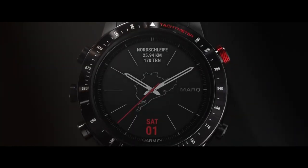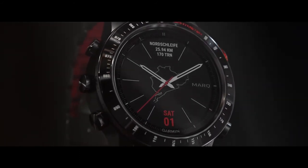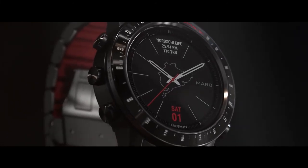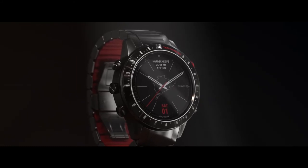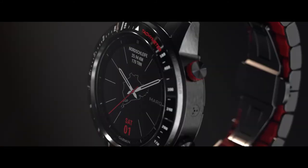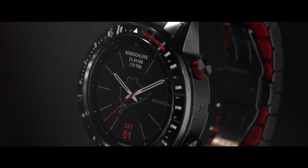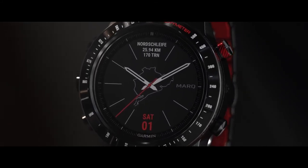No matter how heated the contest, the DLC coating and hybrid bracelet will withstand the rigors of competition. Cored out titanium links reduce weight. A flexible design conforms to any size wrist and stays breathable in the hottest competition. Soft inner links add comfort and keep the watch from sliding, pinching, or pulling hair.